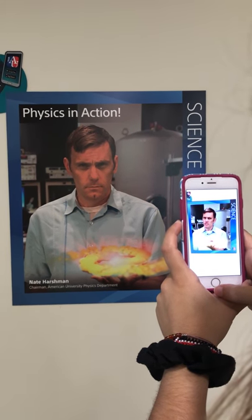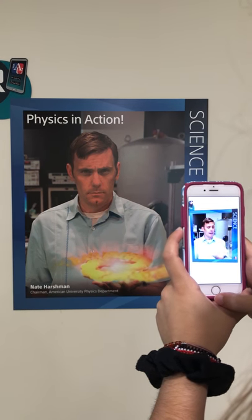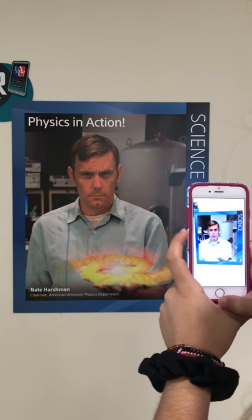The John Myers Building is the home for the departments of Physics, Mathematics and Statistics, Computer Science, and Game Design. It's also home to Kogod's School of Business Incubator and AU's new Makerspace.